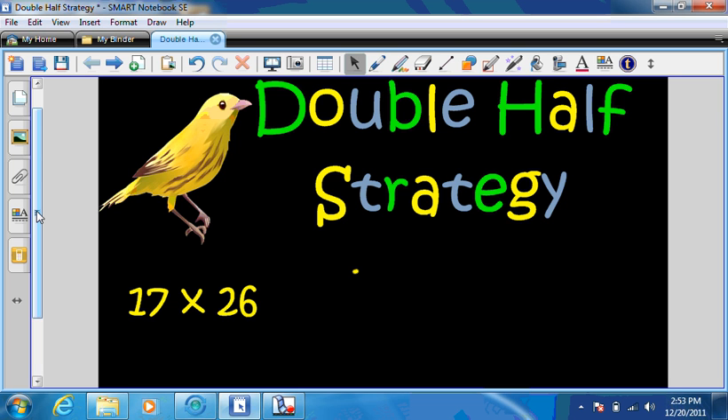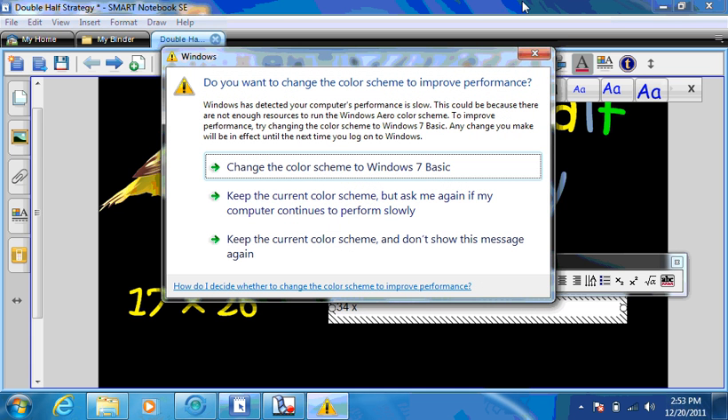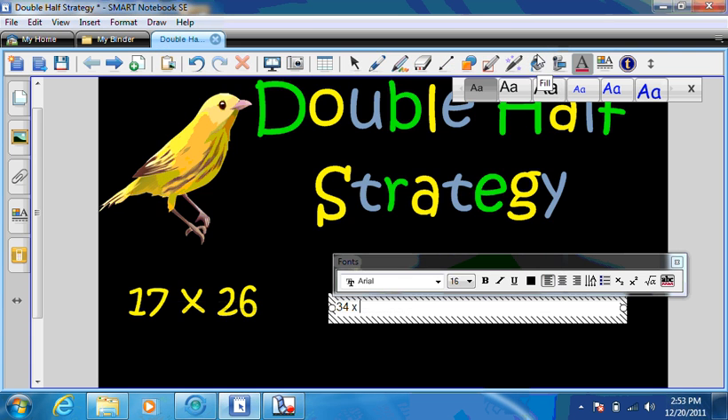Our first number will be 17 times 26. Now, I will double 17, and that would equal 34. I doubled 17 because doubling 17 is way easier than having to half it, and halving 26 is way easier than having to double it. So my 26, I am going to half, which will become a 13.